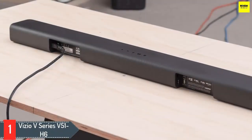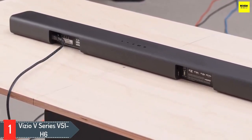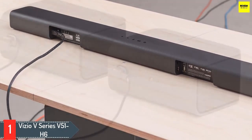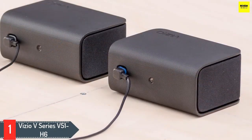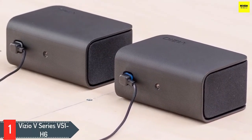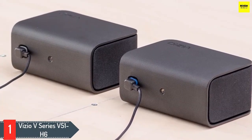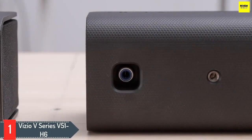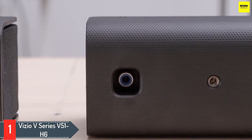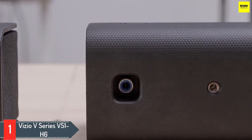Number one: Vizio V-Series V51-H6. The Vizio V-Series V51-H6 is the best budget soundbar. This versatile 5.1 setup comes with a subwoofer and two dedicated surround speakers that help create a more immersive listening experience. You can also stream audio wirelessly from your phone to the bar using Bluetooth. Overall, it has a very neutral, balanced sound profile suitable for lots of different audio content, and its subwoofer helps add a little extra boom and punch to the mix. There are also four EQ presets to help you customize its sound.